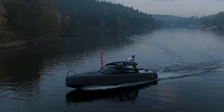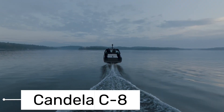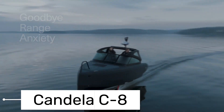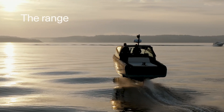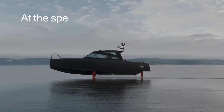Next, we're going to redefine electric boating with our next vehicle. The Candela C8, powered by Polestar, redefines electric boating. This isn't just a boat — it's a technological marvel that takes you on an unforgettable journey across the water. Imagine gliding across the surface, the wind in your hair, the sun on your face, powered by clean, sustainable energy. That's the Candela C8 experience.